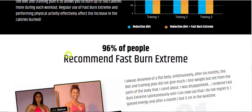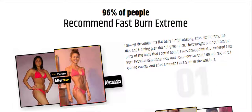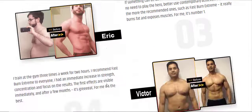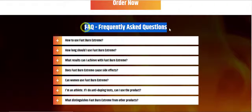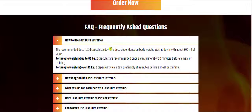96% of people recommend Fast Burn Extreme. Frequently Asked Questions. Number 1: How to use Fast Burn Extreme? The recommended dose is 2–4 capsules a day, depending on body weight, washed down with about 300 milliliters of water. For people weighing up to 85 kilograms, 2 capsules are recommended once a day, preferably 30 minutes before a meal or training. For people weighing over 85 kilograms, 2 capsules twice a day, preferably 30 minutes before a meal or training.